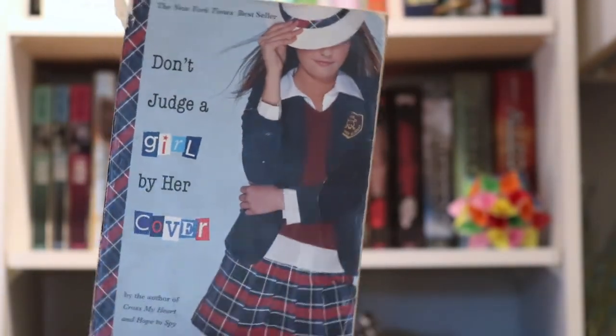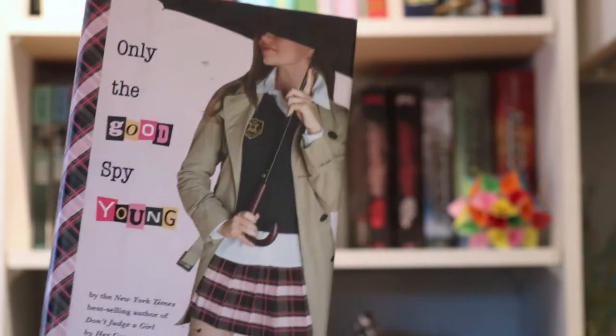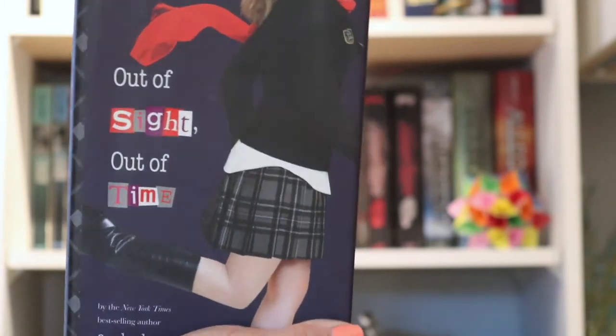This series follows Cammie Morgan and her time at the Gallagher Academy for Exceptional Young Women, which is essentially a spy school. A couple of the books have a bit of a love interest, but the overarching themes are not your usual high school growing up books. They are quite unique and very adventurous. I've read these books many times and have recently started rereading them yet again. They are super chill reads and good for a wide range of ages.